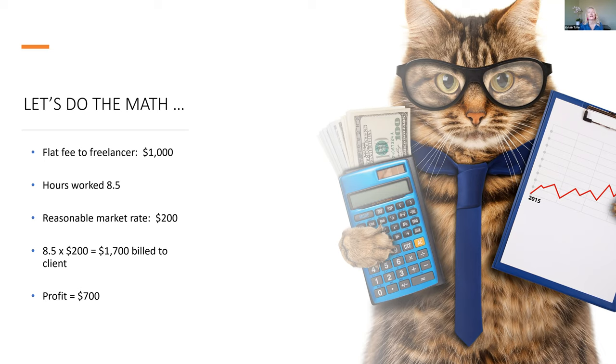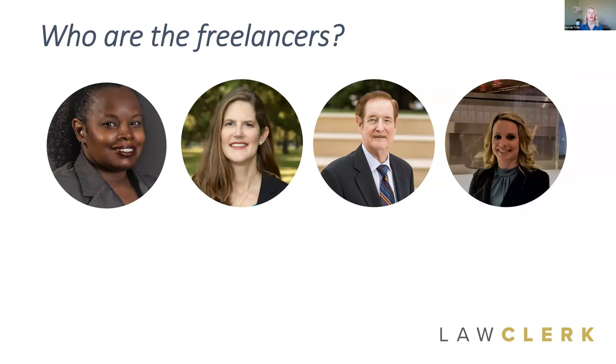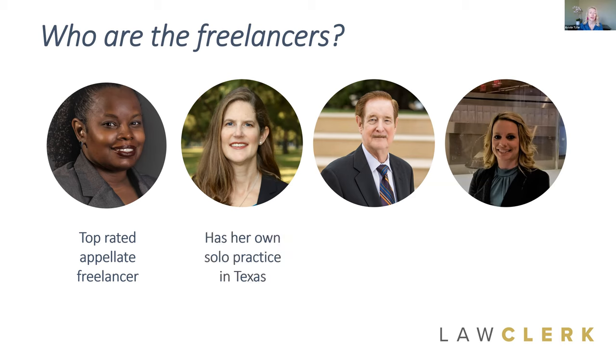A really common question we get is: who are the freelancers, and how do I know if they're talented? We've got Narisa, a top-rated appellate freelancer; Carrie, who has her own solo practice in Texas and does a ton of family law work; and John, a retired Harvard Law grad who still loves the practice of law and comes in to do high-level drafting work for attorneys from time to time. Everybody loves him.